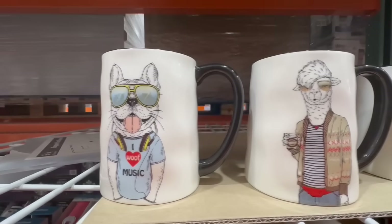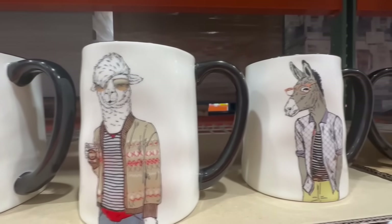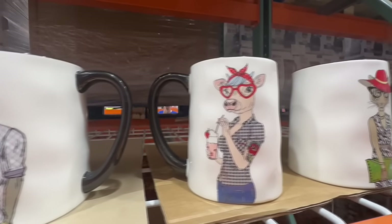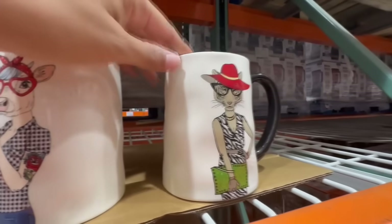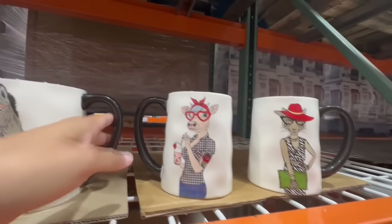Has anyone else spotted these mugs at their local Costco? They're super cute and have different characters — the characters are fashionable, or they can be a little bit of a smarty pants like this little donkey right here. They're super cute and a great size. Out of all the characters, this last one over here is my favorite — a full-on woman tiger, and she's super fashionable. I find it to be super adorable.